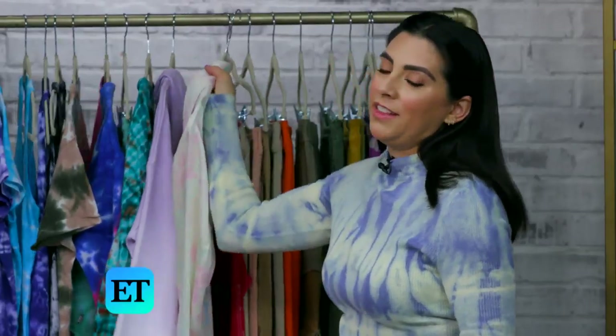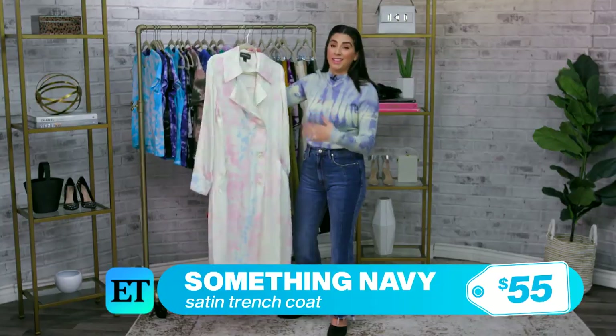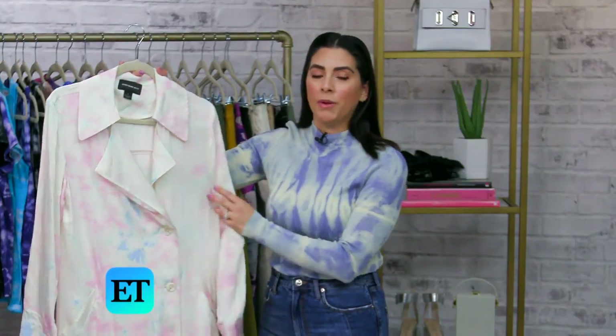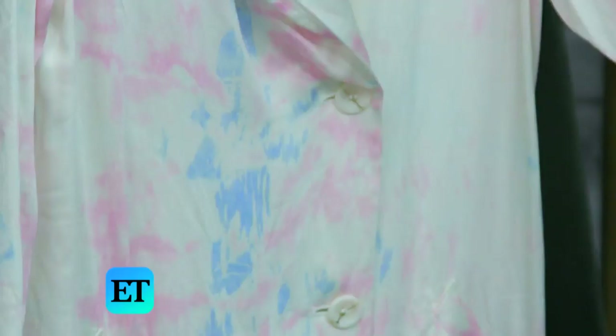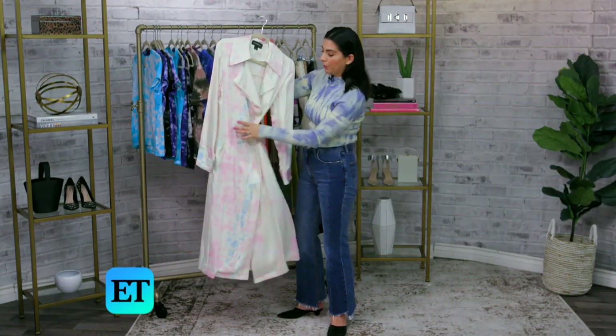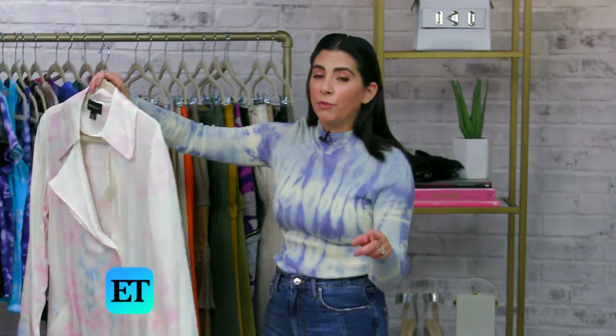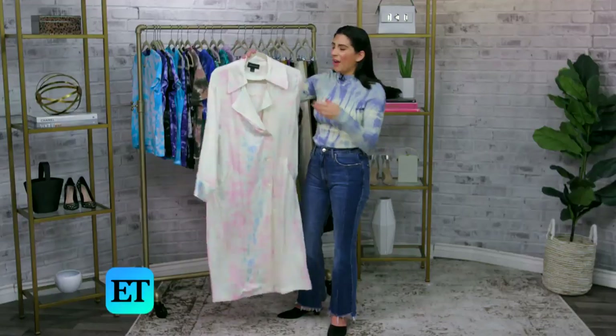I also like when designers and brands do a trend in an unexpected piece like this. This is a full trench coat, but it's actually really lightweight — it feels more like a shirt. So this is a wonderful transition piece. I would also wear this as a dress; I would throw a belt over this and absolutely wear it as a dress. You could wear it in multiple different ways — over jeans, as a coat. Kind of fun.